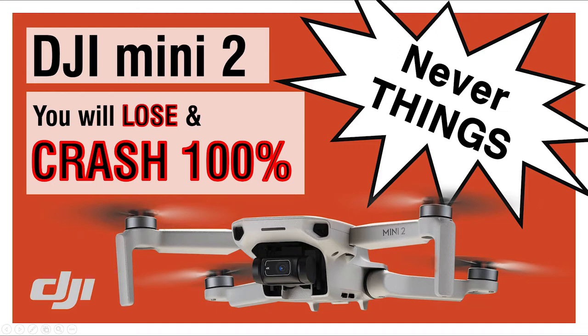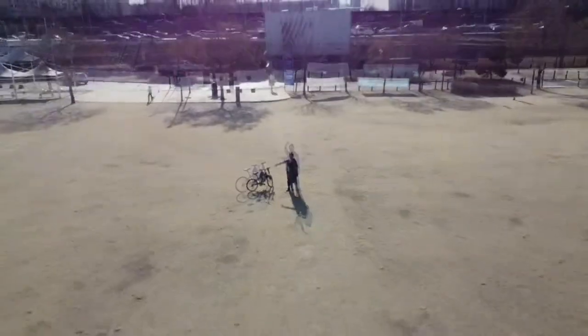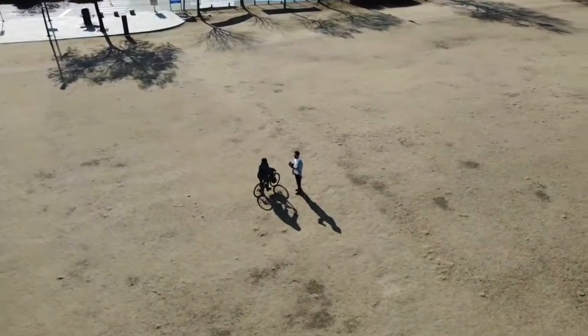You should never fly your drone under the bridge. You rarely see this kind of footage because the ones who flew their drones under the bridge have lost their drones, just like what I did that day.